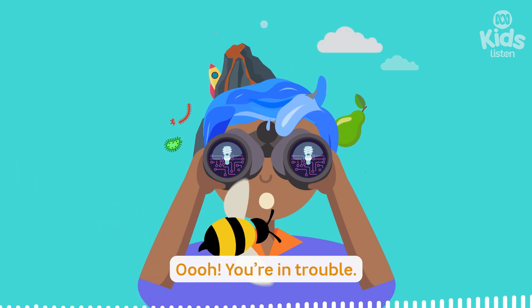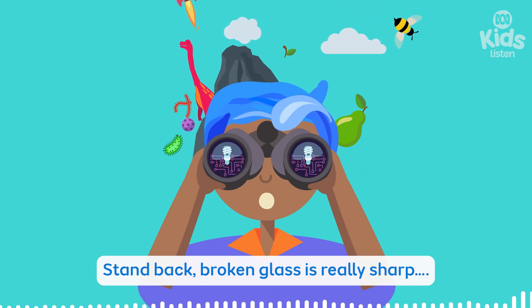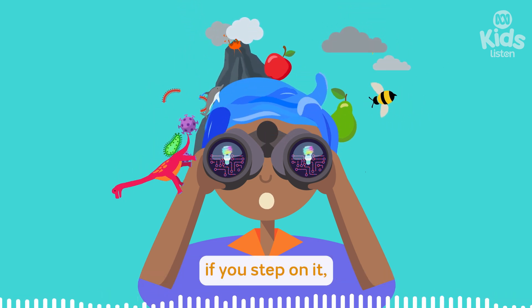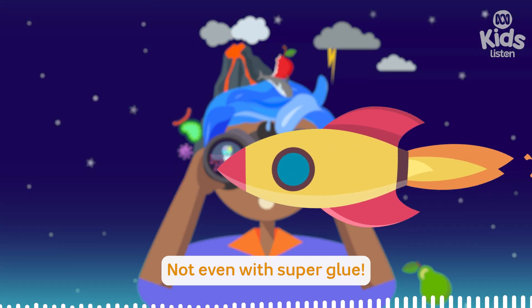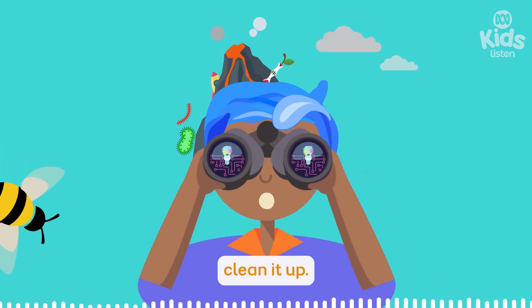Oh, my bad. Oh, you're in trouble. Stand back. Broken glass is really sharp. It's so spiky, and if you step on it, it'll really, really hurt. Do you think I can fix it? Not even with Super Glue. And then you'll have to properly clean it up.